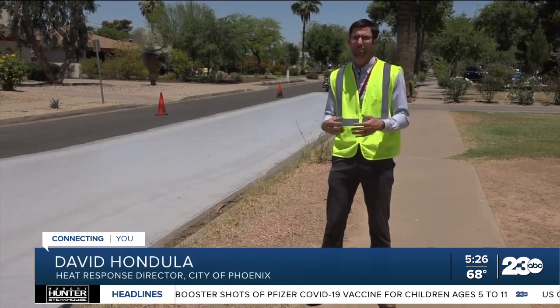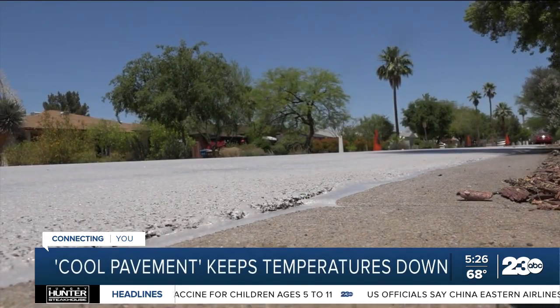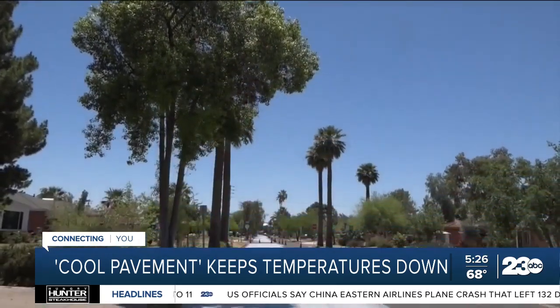We see that the road surfaces really pop as some of the hottest surfaces in the city. Partnering with ASU researchers, they've already found the surface temperature of this pavement is cooler — at least 10 degrees cooler where the reflective coating has been put down.